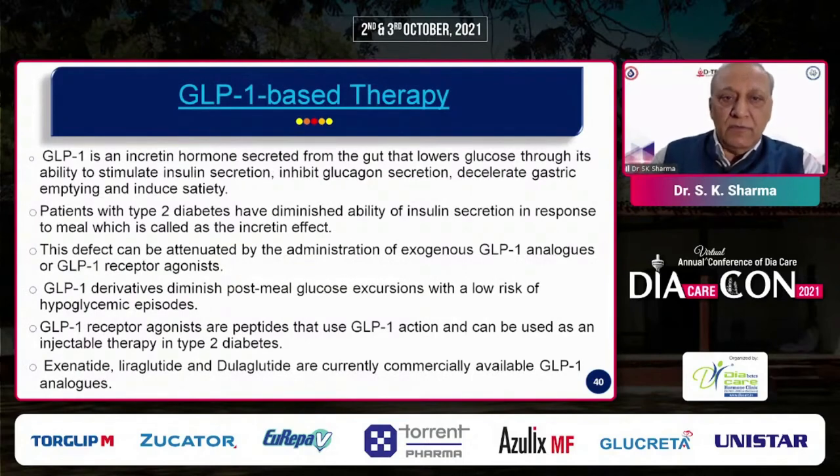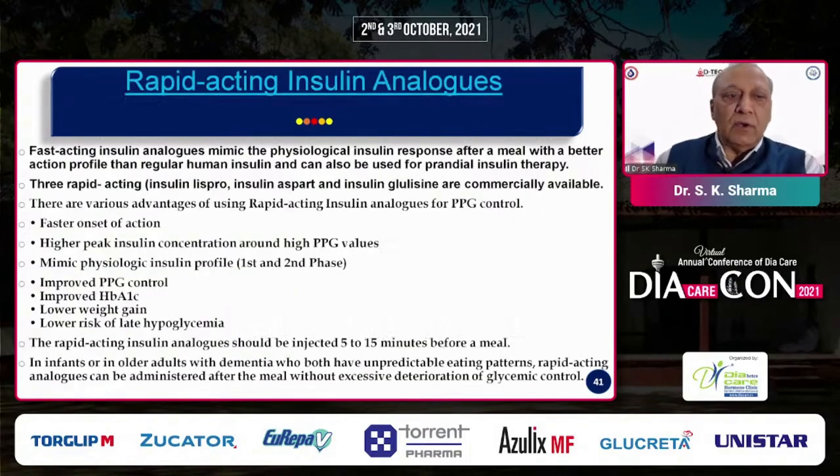GLP-1 based therapies raise GLP-1 levels to pharmacologically high concentrations using agents resistant to DPP-4 enzyme degradation. These drugs act on alpha cells to inhibit glucagon and on beta cells to increase insulin. Available agents include exenatide, liraglutide, and dulaglutide. Semaglutide is available in the USA, and oral semaglutide (Rybelsus) is expected to be available soon. Rapid-acting insulin analogues — insulin Lispro, Aspart, and Glulisine — are preferred for reducing postprandial hyperglycemia.